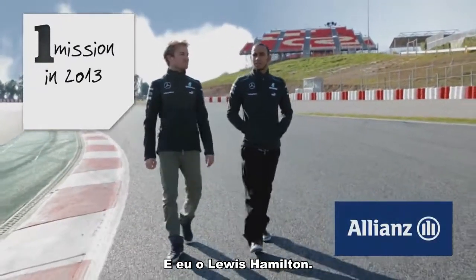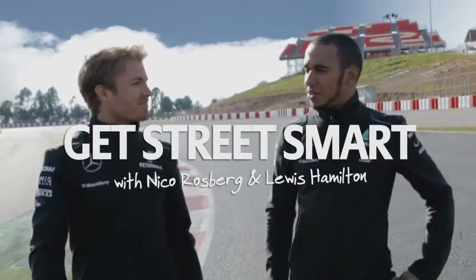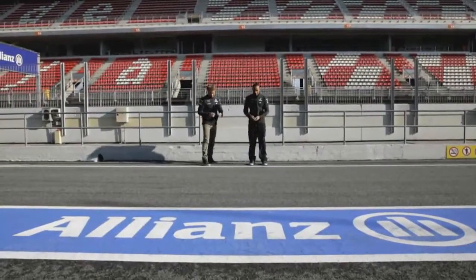Hi, I'm Nico Rosberg. Hi, I'm Lewis Hamilton. It's time to get street smart. Let's go.